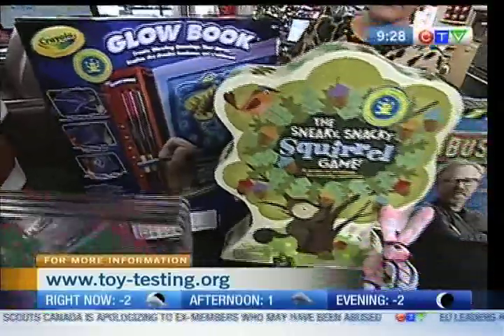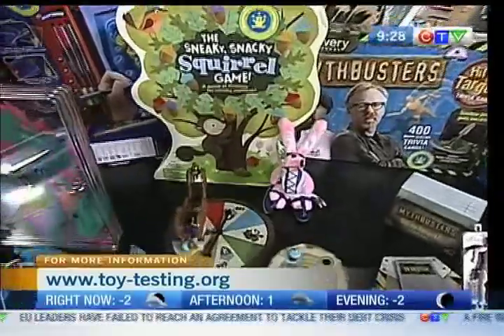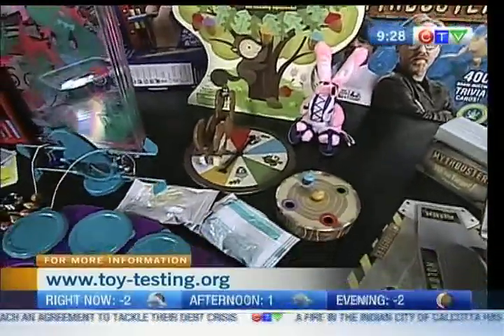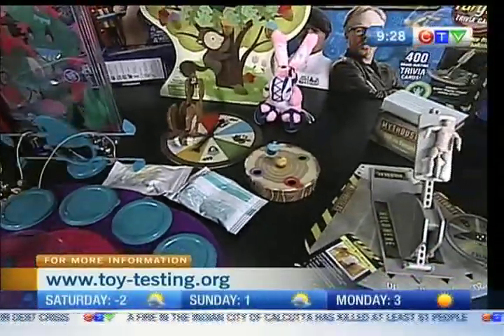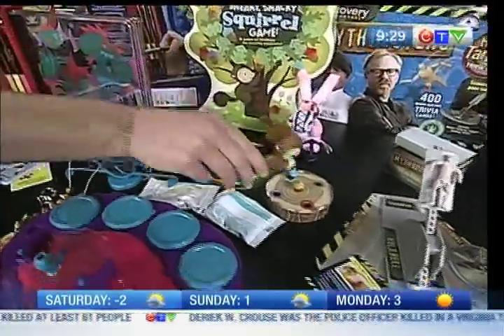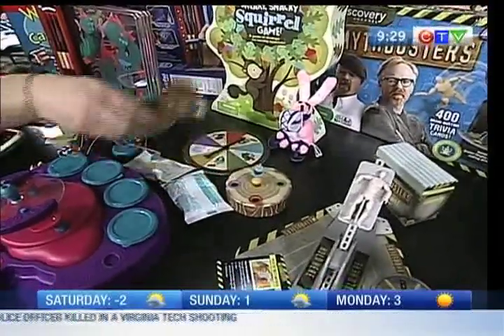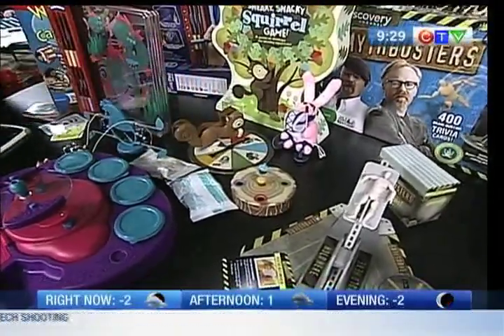I'm seeing the Sneaky Snacky Squirrel game. It's a really cute little game. This is for ages three and up, and we've got the little squirrel tongs. Each person has a log, and with the squirrel tongs you pick up the little acorns from the center and put them in your log, and the person with all the acorns wins.